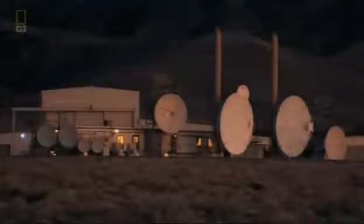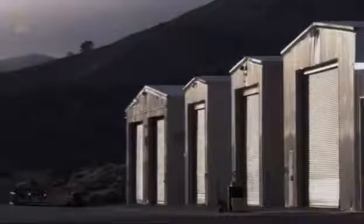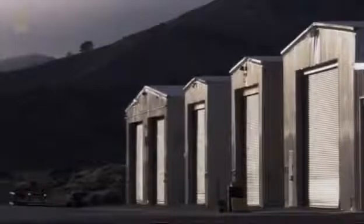Northrop Grumman's radar test range is hidden away in a remote part of the Mojave Desert. Since the late 1970s it's been used to measure the stealth capabilities of a huge range of new aircraft designs, many of which are still unseen and remain top secret. The stealth test range is usually strictly off limits to visitors, but just this once, cameras have been allowed inside for the first time.